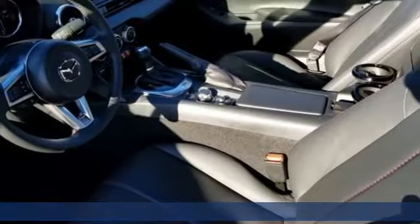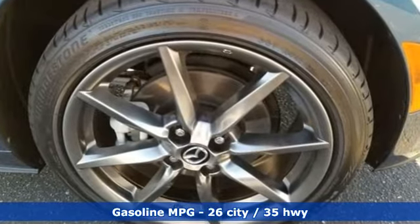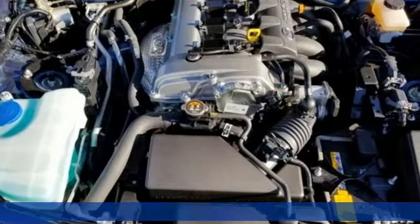It comes with the features you need and better yet want: streaming audio, power heated mirrors, front heated leather bucket seats, and auto dimming rear view mirror.